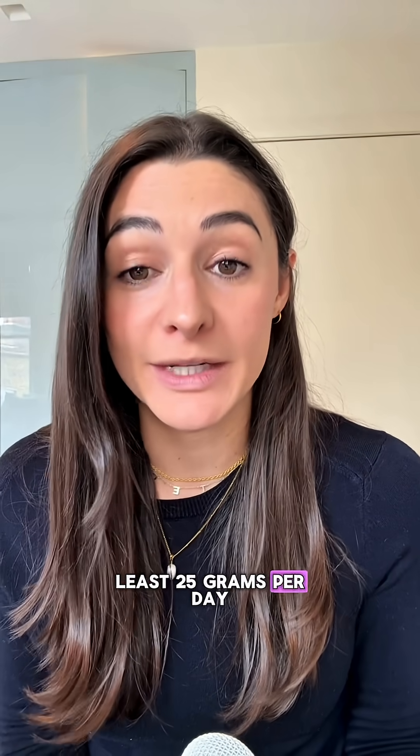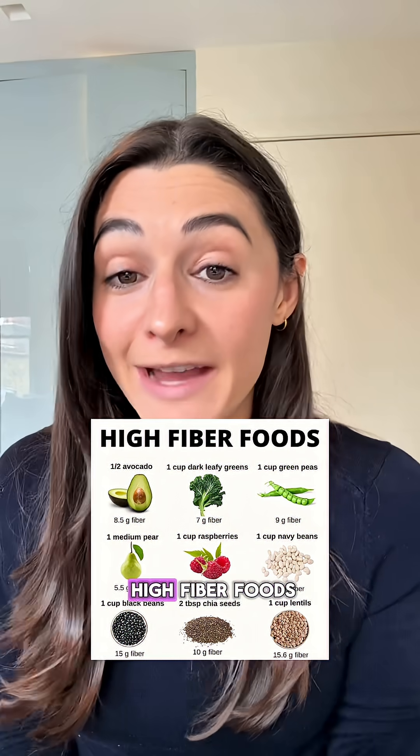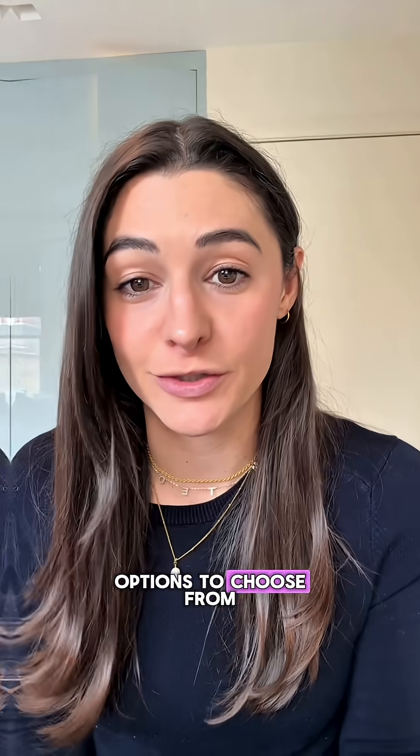Women should get at least 25 grams per day and men at least 38 grams per day. Here's a list of high fiber foods, but remember, all plant-based foods contain fiber, so there are many options to choose from.